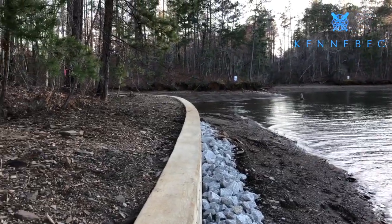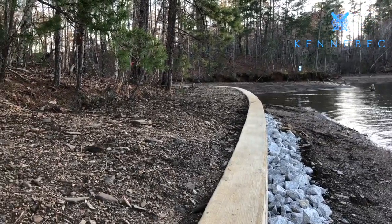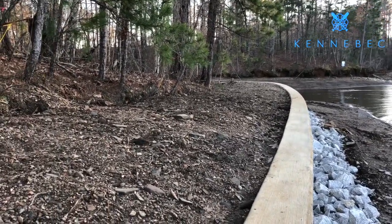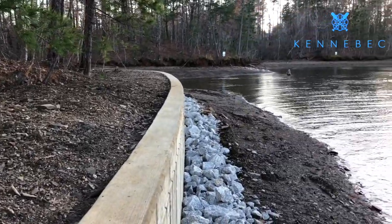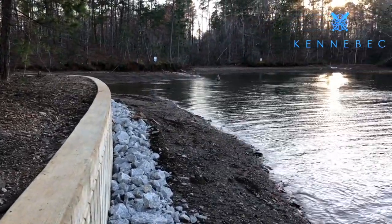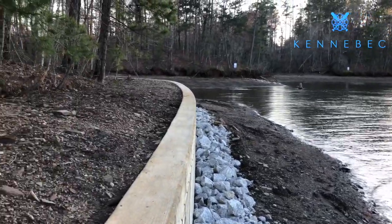Alabama Power's shoreline department determines and controls all the shoreline activity around Lake Martin. Anytime you're wanting to do any sort of construction, repair, or work near your shoreline or in the lake bed itself, always give Alabama Power shoreline a call — they're the ones that approve it.